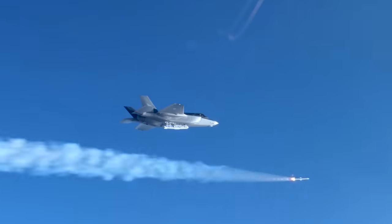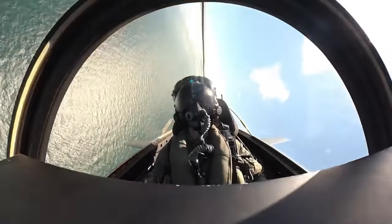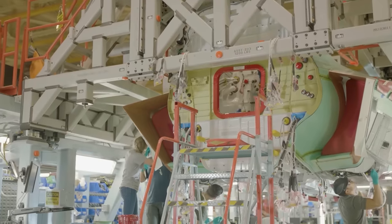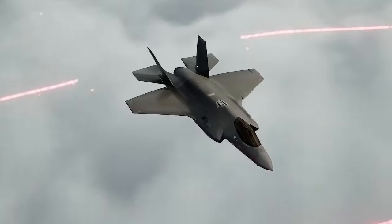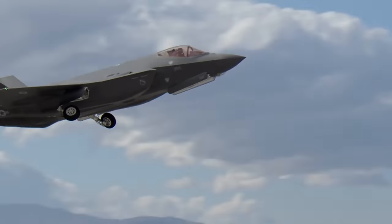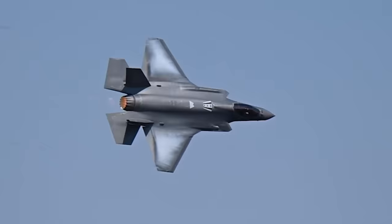Like every fifth-generation fighter, the F-35 heavily relies on its stealth capabilities, which manufacturer Lockheed Martin developed to jaw-dropping standards. The F-35 was designed from the ground up with stealth in mind — its manufacturers aligned its edges, serrated its skin panels, and masked the engine with easy-to-maintain fiber-matte skin for low observability. They also reduced infrared and visual signatures, enabled the reflection of radar waves, and used strict controls of radio frequency emitters, all contributing to the F-35's ultra-tiny radar cross section that's lower than that of a metal golf ball.